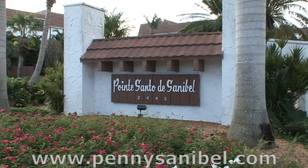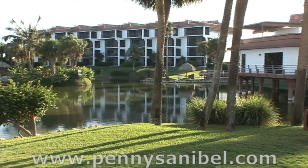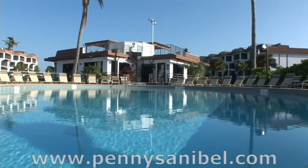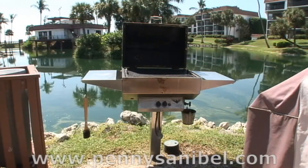Point Santo de Sanibel is situated on 10 acres and is a tropical paradise. Take a dip in the brand new pool, or relax in the jacuzzi. Grill out by the tiki huts and have a picnic.